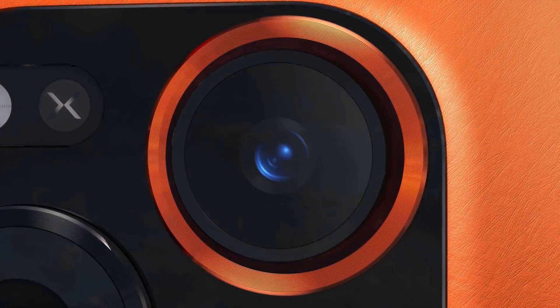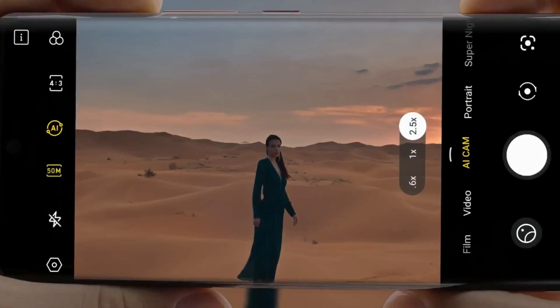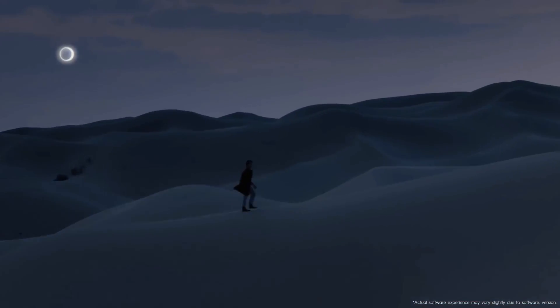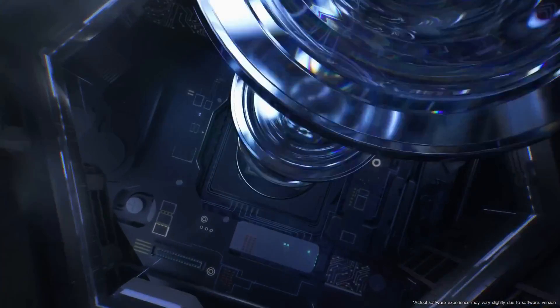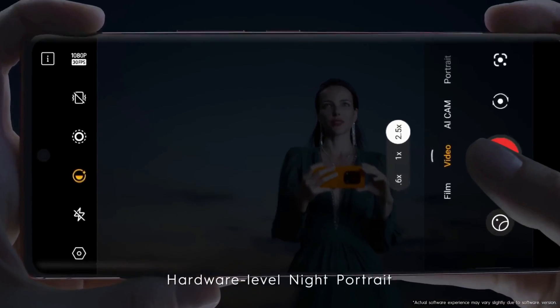Colors look natural and you can shoot in 50MP mode for even more fine detail. The portrait zoom camera gives you the option for 2.5x optical zoom and provides clean and sharp photos. The ultra-wide camera also captures surprisingly clean and detailed shots with natural colors.